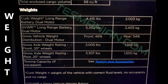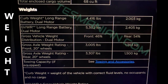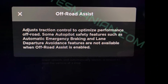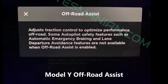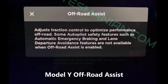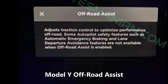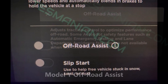Curb weight equals the weight of the vehicle with correct fluid levels, no occupants, and no cargo. GVWR is gross vehicle weight rating. Now, the off-road assist. Here is one new feature that surprised Tesmanian too — off-road assist. As we see from the pictures, the official description is: it adjusts traction control to optimize performance off-road. Some autopilot safety features such as automatic emergency braking and lane departure avoidance are not available when off-road assist is enabled.